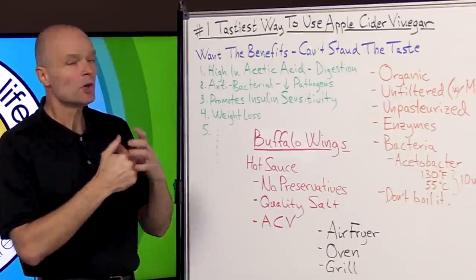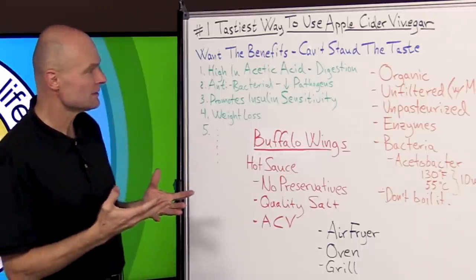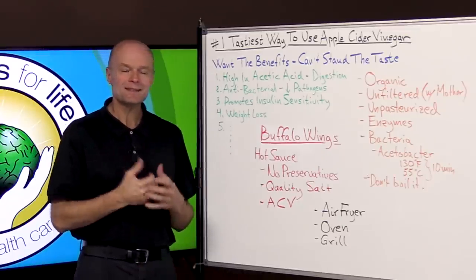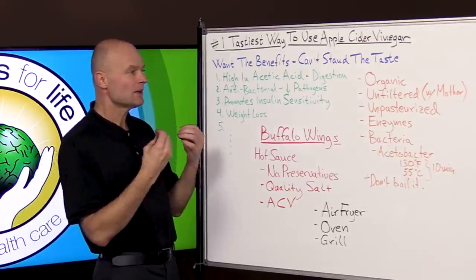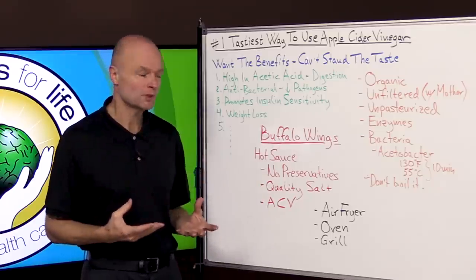People report benefits for digestion, blood pressure, complexion, mood, and sleep — you name it. We don't know the exact mechanisms for a lot of that because it hasn't been widely researched, but we do know that people get some great benefits from it. So how do you make it taste good — not just acceptable or tolerable, but something you actually look forward to on a regular basis?